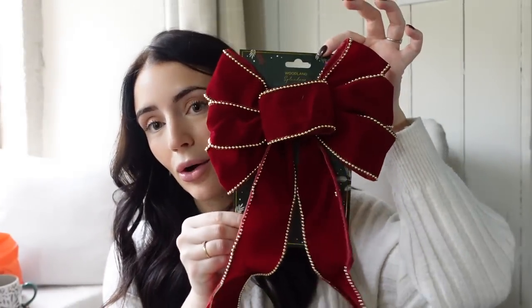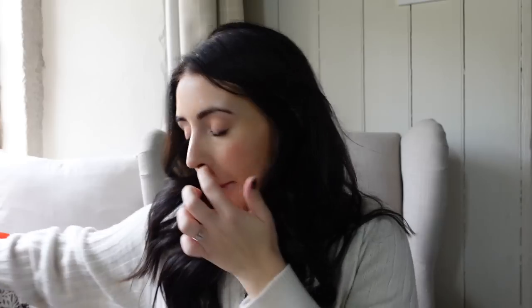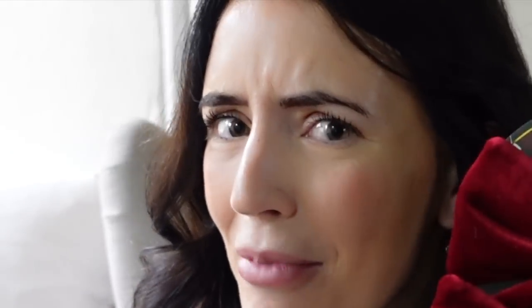Leading on to more classic Christmas decorations — I got this gorgeous red bow, which is going to go at the top of the Christmas tree. I just absolutely love it — this was £3.50. And I also got these clip-on bows which are just so pretty and very classic. These are actually £5 for two bows — a bit steep, B&M — so I've spent £10 on four bows. But they're like velvet, really gorgeous, and they're going to look lovely on our tree.